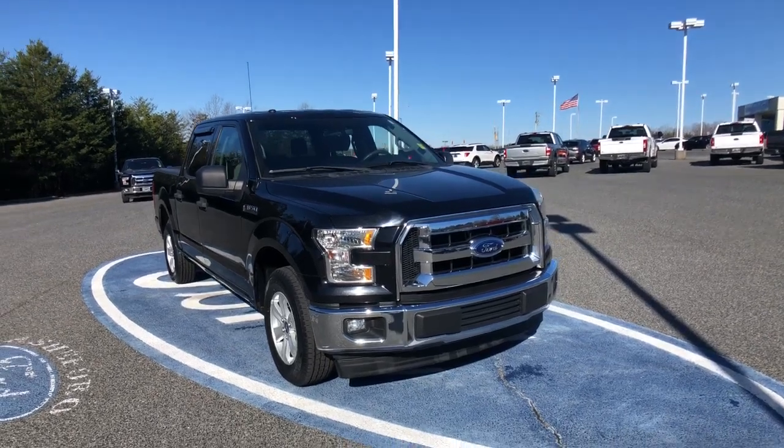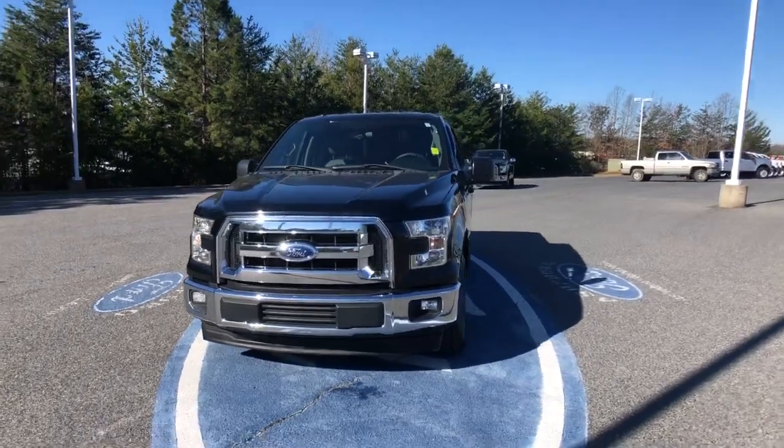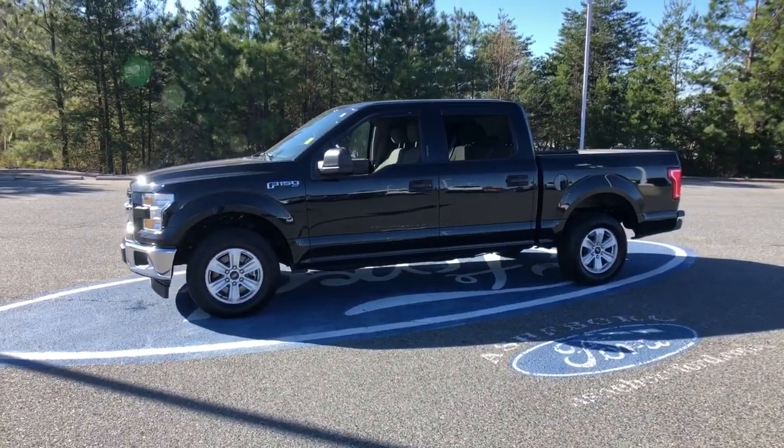Your next car could be the 2017 Ford F-150. This vehicle still has fewer than 100,000 miles on the clock, so it won't last long. Take a closer look at this full-size F-150.